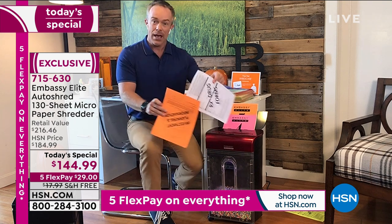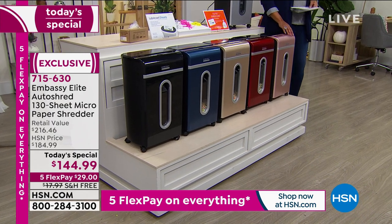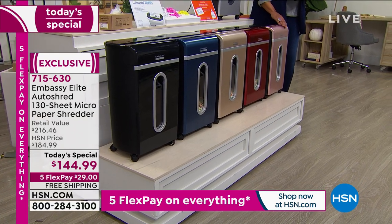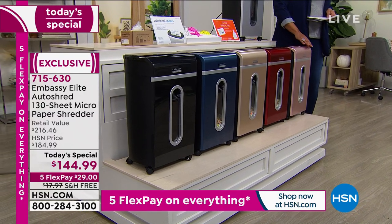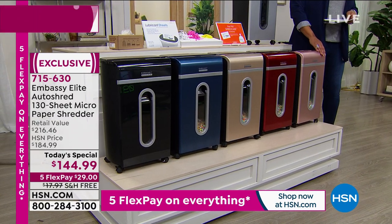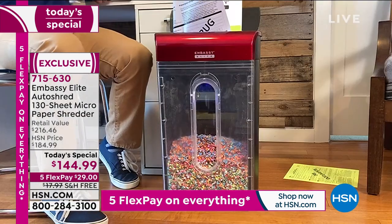Someone going through a medical situation, someone who just bought a car, someone with schoolwork — you come over to the shredder, and with those fun colors, you'll leave it out. Because the more you see it, the more you're going to use it, and that means you're going to be protected that much more frequently.